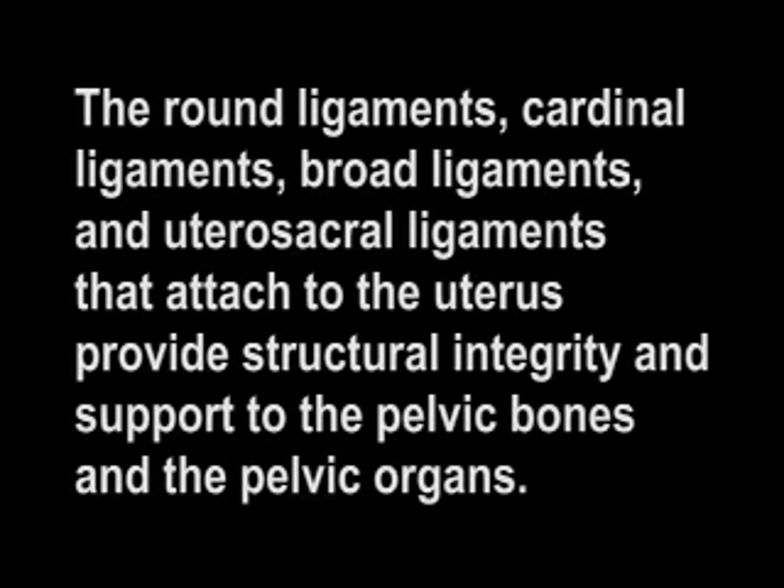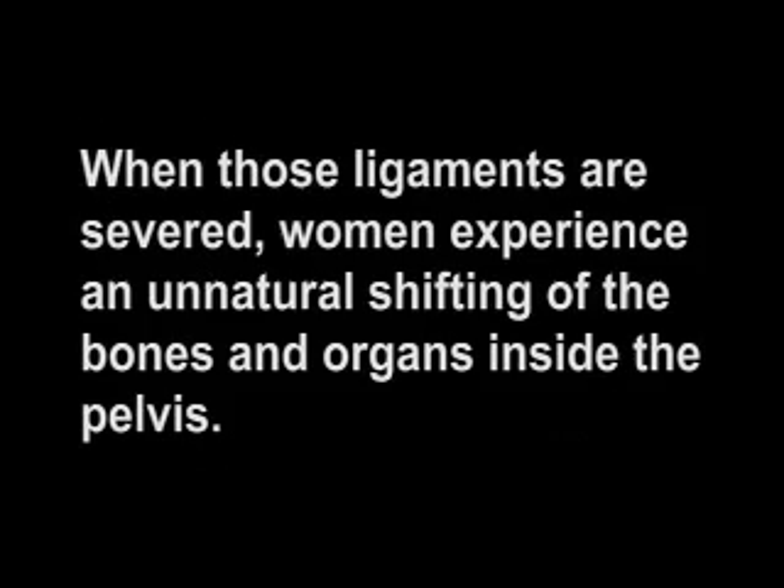The round ligaments, cardinal ligaments, broad ligaments, and utero-sacral ligaments that attach to the uterus provide structural integrity and support to the pelvic bones and pelvic organs. When those ligaments are severed, women experience an unnatural shifting of the bones and organs inside the pelvis.